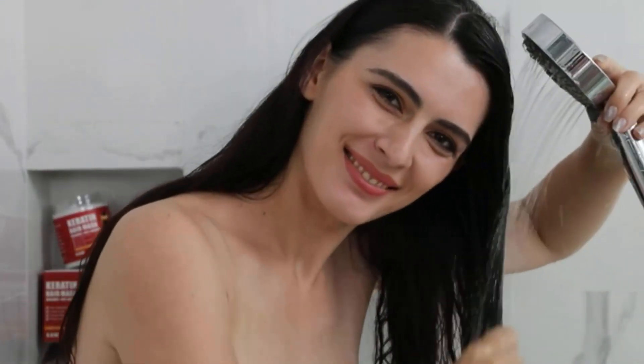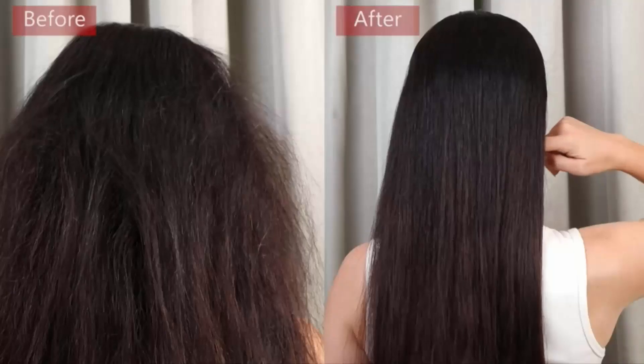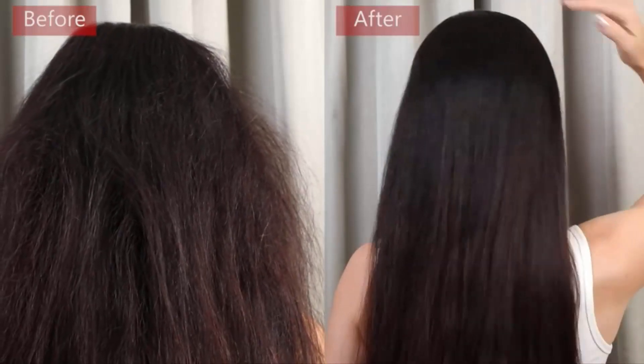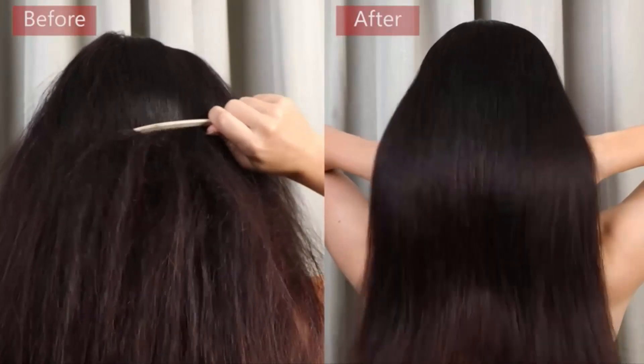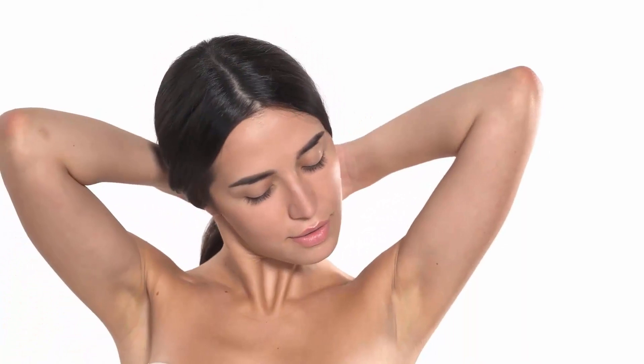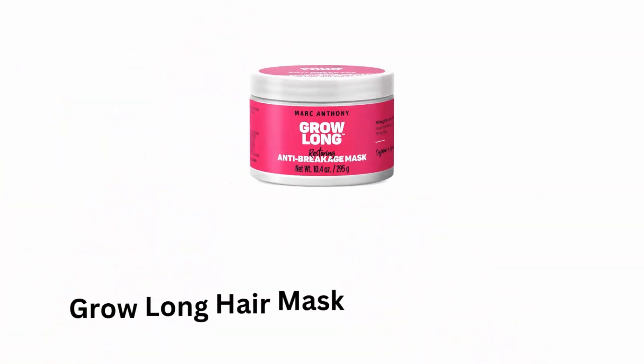It provides an intensive moisture treatment to turn dry, dull hair into lustrous and shining locks. Its unique formula promotes hair growth, while deeply moisturizing hair and repairing damaged hair scales. It penetrates and hydrates deeply, which leaves you feeling silky, while offering you a spa-like treatment at home.